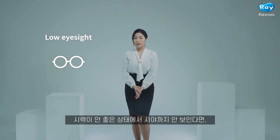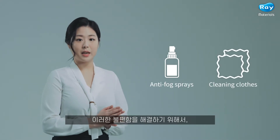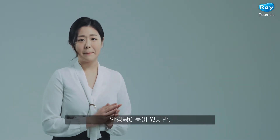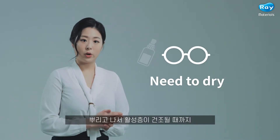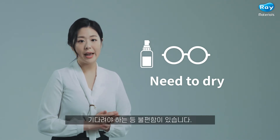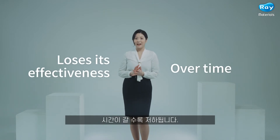Low visibility along with repeated fogging can be highly dangerous. Anti-fog sprays and cleaning cloths exist to resolve such inconvenience, but these are not perfect solutions as the glasses need to be wiped every day, or the active layer needs to dry after spraying has been applied. Most importantly, the anti-fogging effect loses its effectiveness over time.